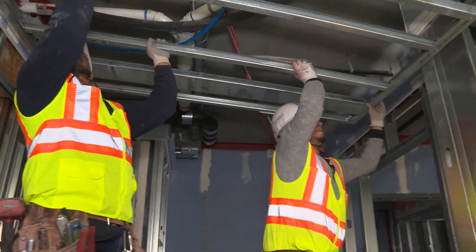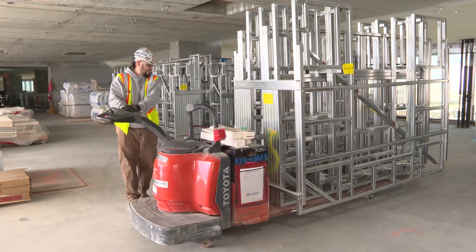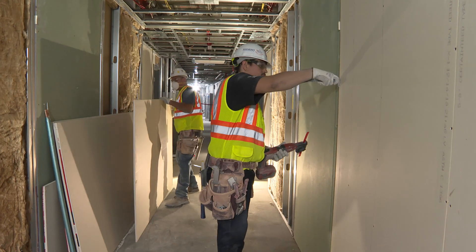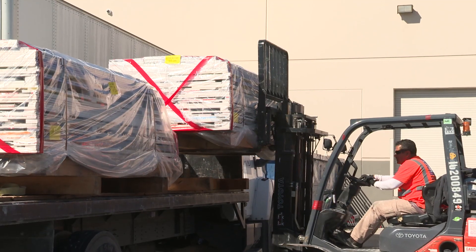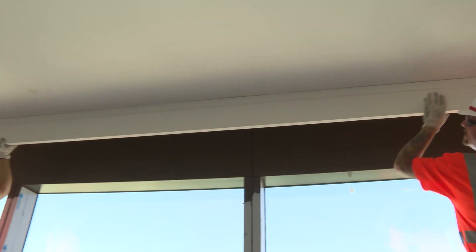With the incorporation of prefabricated framing and drywall, projects can profit from safer, more organized site conditions with reduced manpower, debris, and cost — greatly benefiting the owner, general contractor, and other trades.